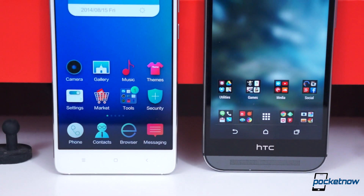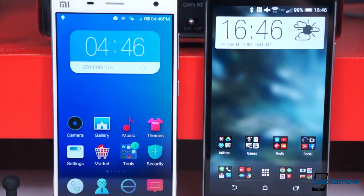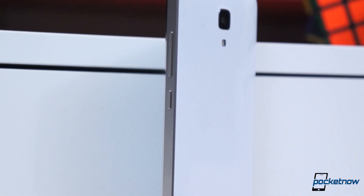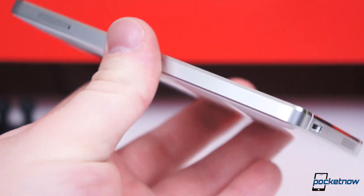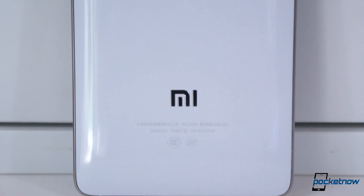Both the One M8 and Mi 4 were designed and built with incredible precision. They're two of the best-looking and feeling Android handsets around today, no question about it. Still, their designs are quite different. The Mi 4 from Xiaomi has a more boxy, industrial design. Its core and trim is a machined stainless steel — it's like a strange balance between the iPhone 5S and Lumia Icon.